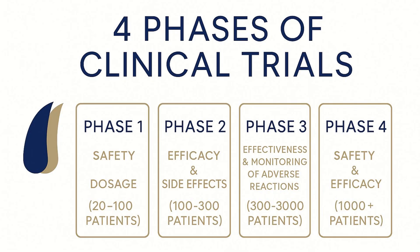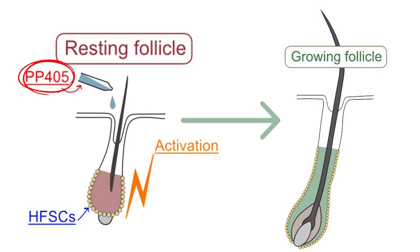Going back to our story: in 2022, the researchers performed the first phase one trial. They applied topical PP405 to a small group of people over seven days and saw a significant increase in activity of hair follicle stem cells.